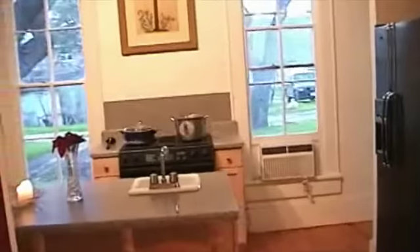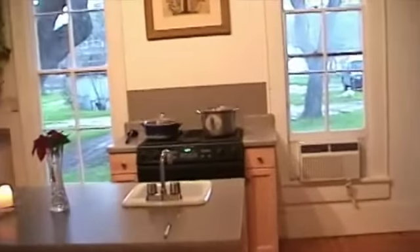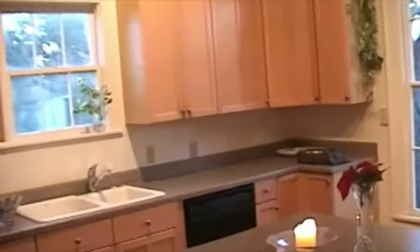Here we are, starting from the back where we used to enter. This is the kitchen. It's smaller than it used to be, all updated. That's where the high cooling rack used to be.